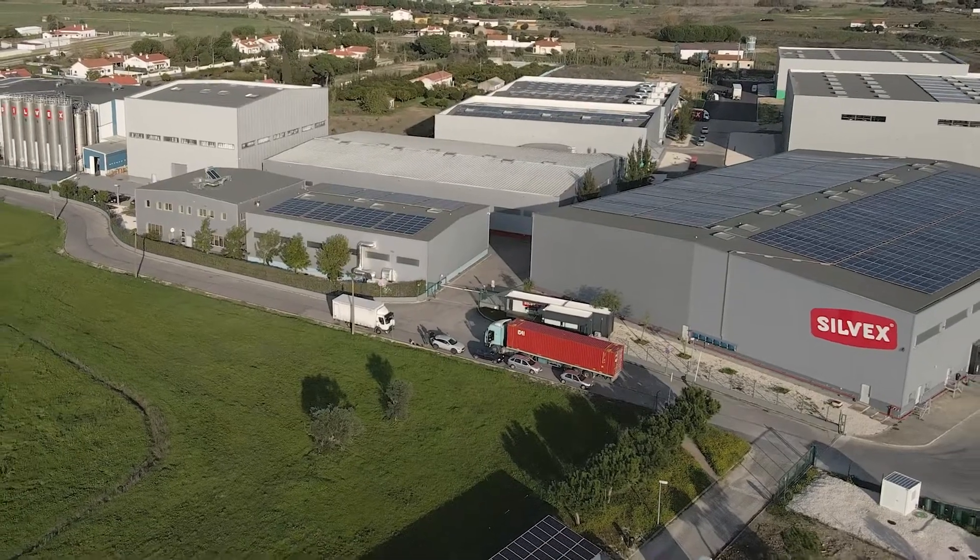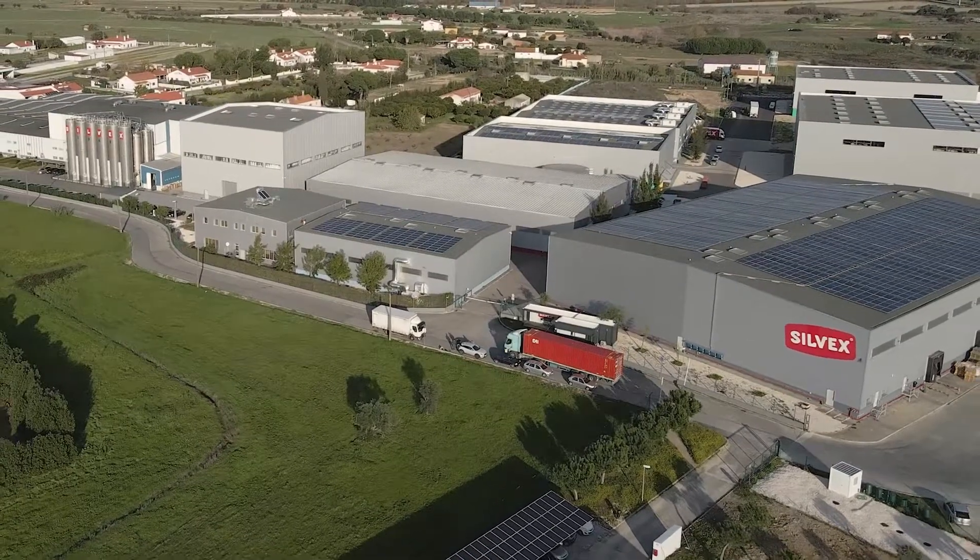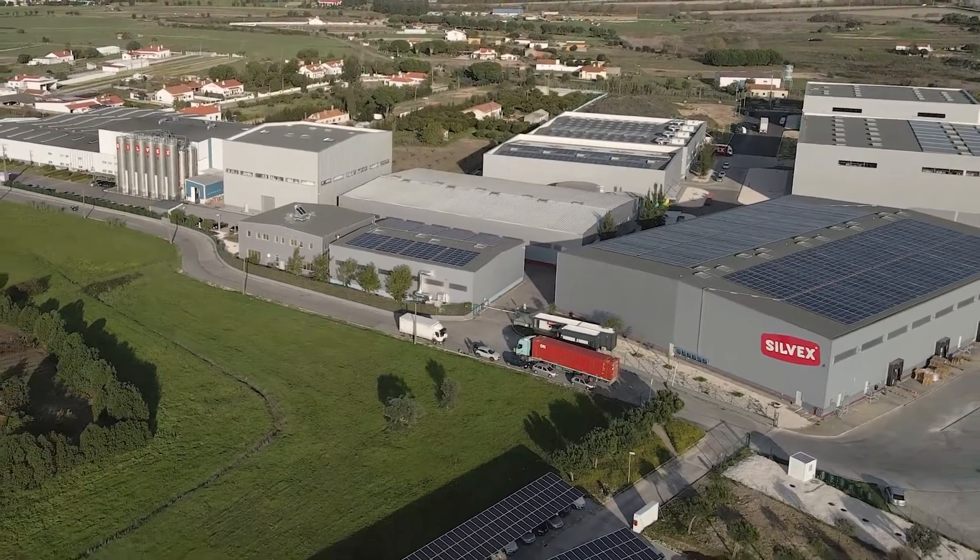In nature, nothing is lost, everything is transformed, just like plastic.